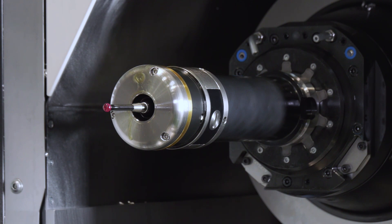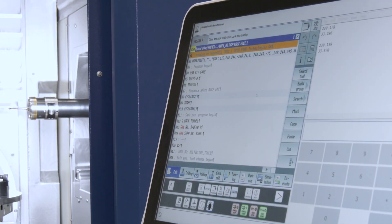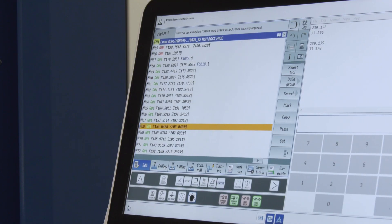Matt, you actually program this machine as well — how do you find the programming? We've moved to a different software provider throughout this project, so we've come to terms with new software and new process cycles. It's been a bit of a steep learning curve but we're definitely getting there.